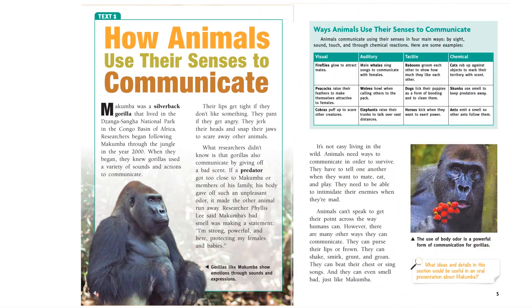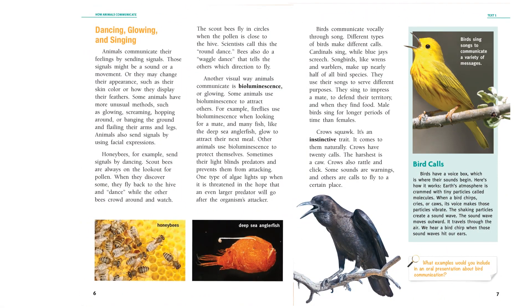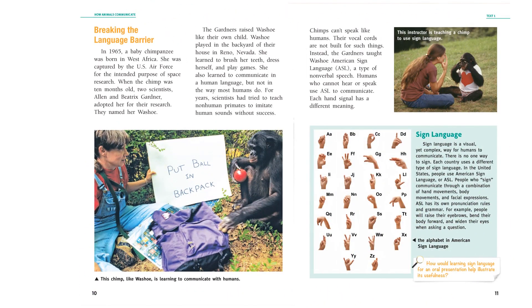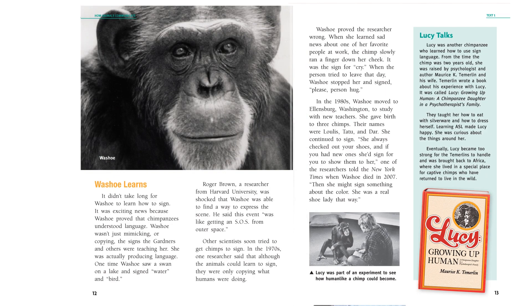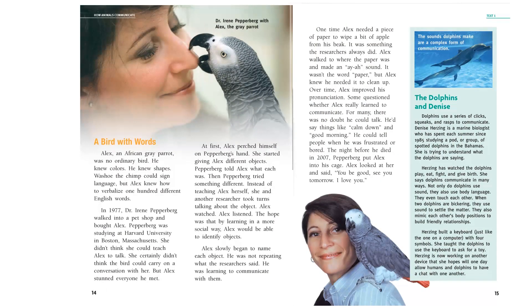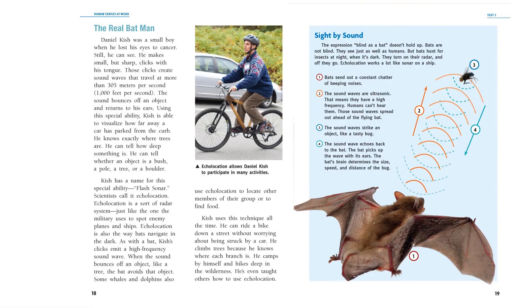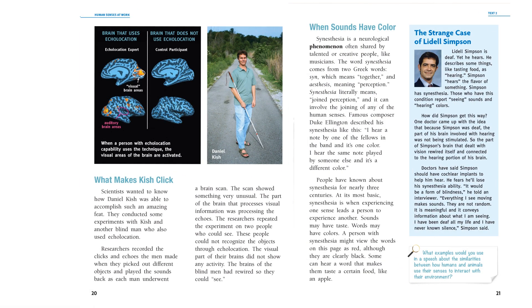These texts are written at grade-level complexity, to the topic, and will expose students to a variety of genres. For instance, this book features an informational text and a magazine article. The texts are visually engaging and include text and graphic features, such as charts, graphs, and diagrams.